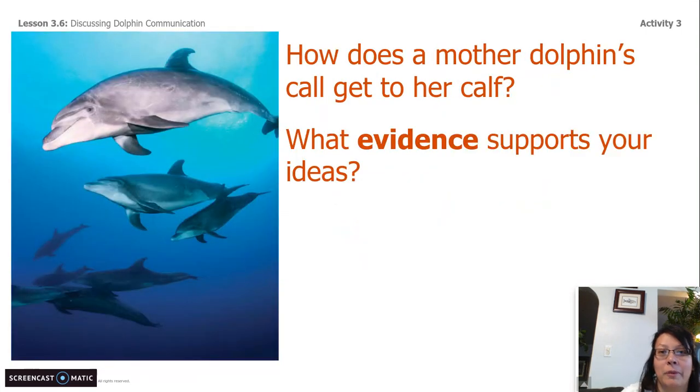Question number one: How does a mother dolphin's call get to her calf? What evidence supports your ideas? Remember, you need to cite evidence in this question. This is a point in the video where you can pause it, and when you're done you can continue. We're almost done with this lesson — just one more question.